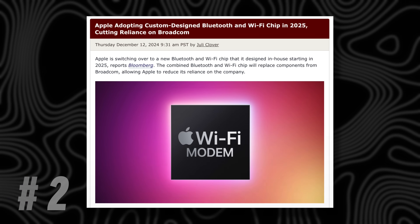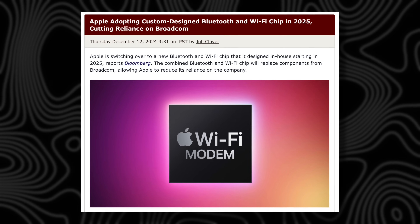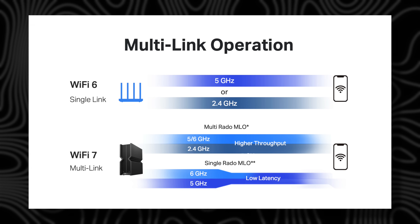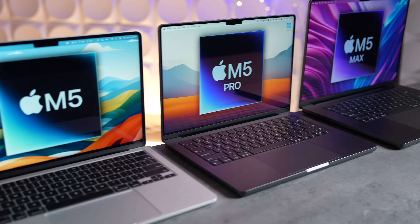But first, let's talk about the changes we should expect. The first one is updating to Wi-Fi 7, which is great because it can connect to all three bands at the same time and automatically switch on the fly — that's basically the pinnacle of Wi-Fi technology. The second change is the M5 series of chips: the M5, M5 Pro, and M5 Max.